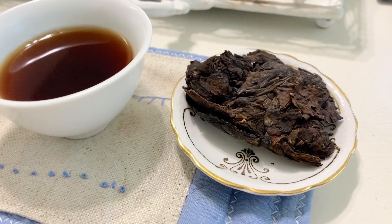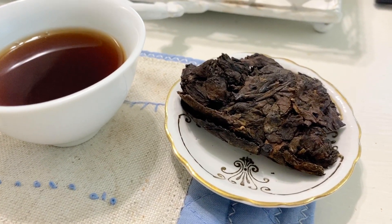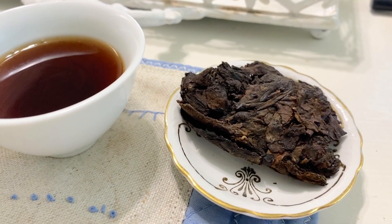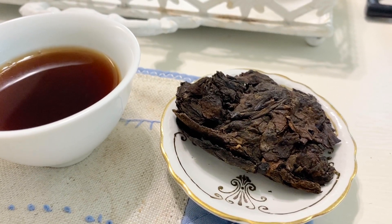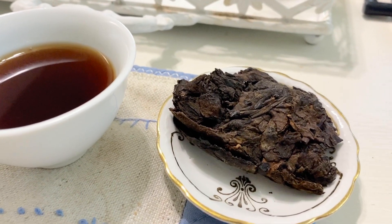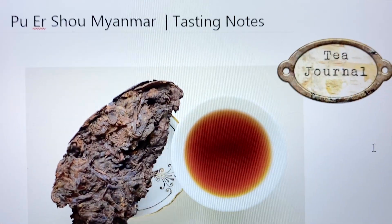I am so excited to be able to taste this again. I first tasted this May 3rd, and here it is September that I'm recording this. I've actually kind of saved it because I don't want to use it up — I like it so much. This is a pu-erh cake, and here are my tasting notes.